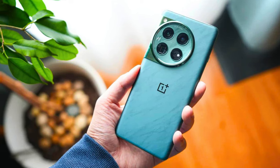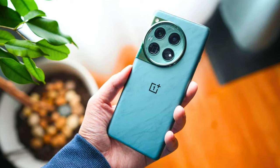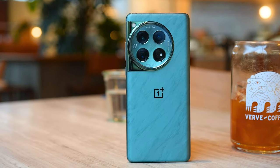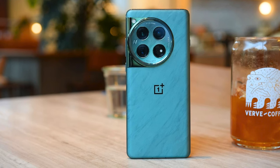The OnePlus 12 has an enormous 5400mAh battery that can be charged with an 80W Super VOOC charger. Additionally, the device can be charged wirelessly at 50W using a proprietary OnePlus 50W Air VOOC charger.